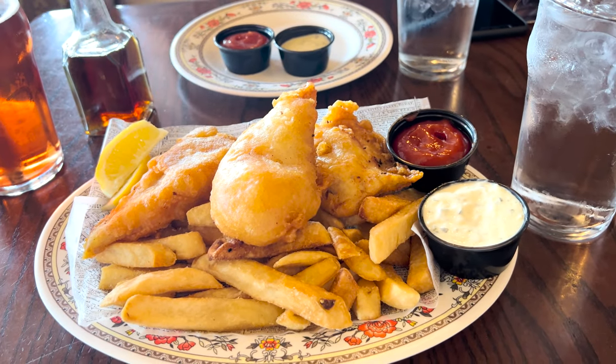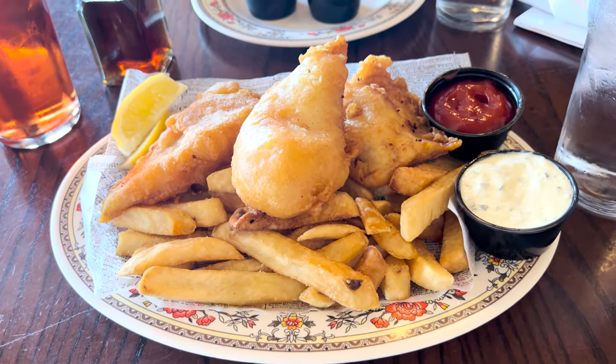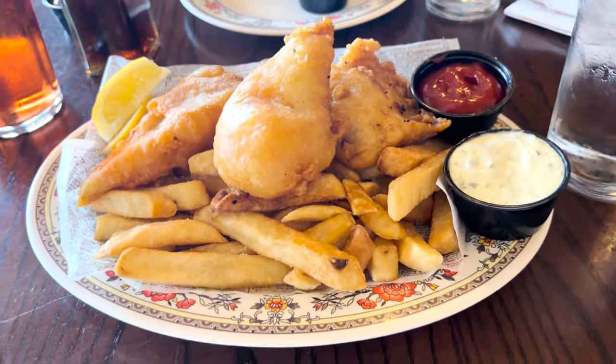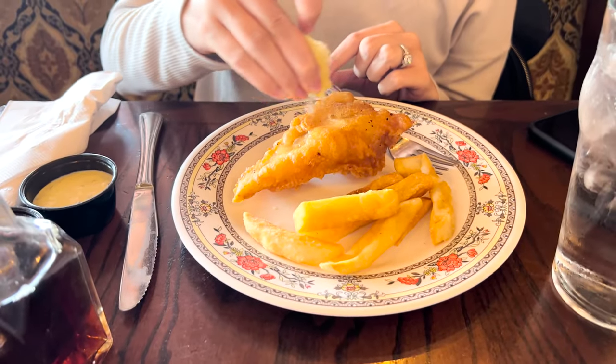Our reservation was for 3:05, we got in maybe 10 minutes early, and it's 3:08 and we already have everything — really fast service. Here is the fish and chips, and you can see it's plenty big to split. I am a tartar sauce fan, you are a vinegar fan — comment below which one you are. Are you vinegar with fish and chips or tartar sauce? It is extremely hot, steam is coming off, but here we go — so good. And then the chips — this meal is fantastic.